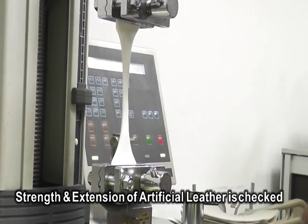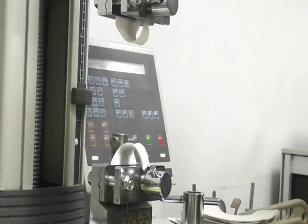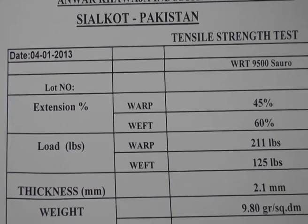By analyzing each piece of the ball exterior, Select can provide the consistency any player, coach and parent could ask for.